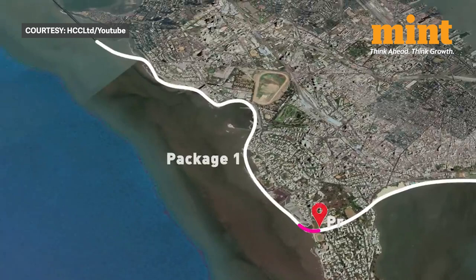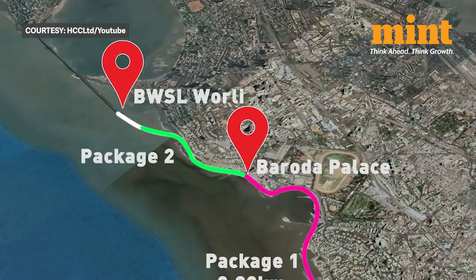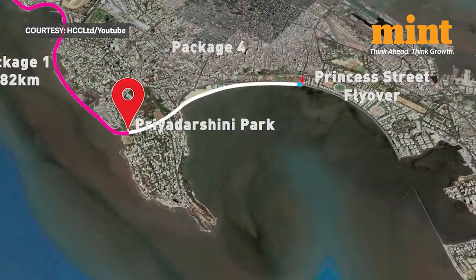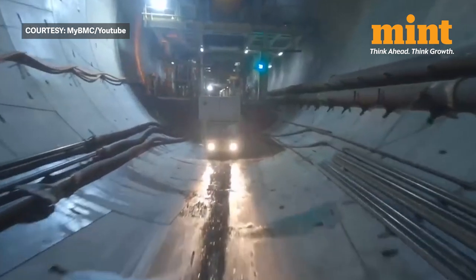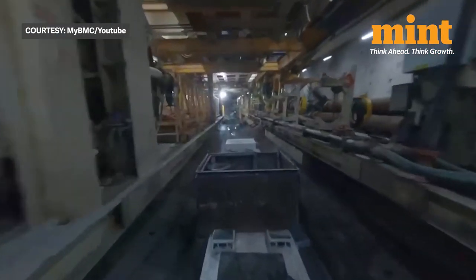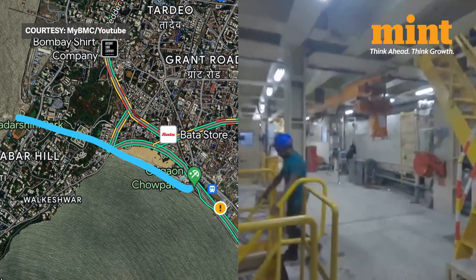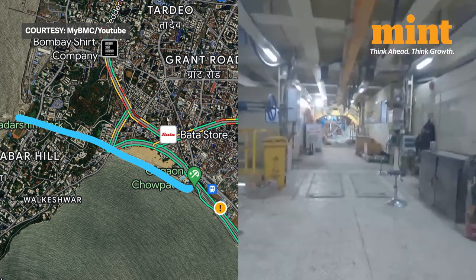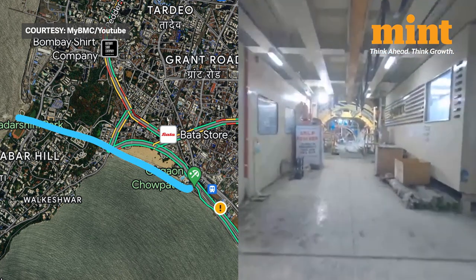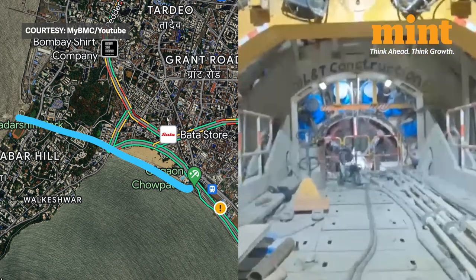Package one is from Priyadarshini Park to Baroda Palace, a 3.82 kilometre stretch. The second is from Baroda Palace to the Worli end of the Sealink, which is 2.23 kilometres, and the third is from Princess Street flyover to Priyadarshini Park, which is 3.9 kilometres. One of the major highlights of this phase are the two-kilometre-long twin tunnels under the Arabian Sea, the first such structure in India. These tunnels will feature six crosswalks — four for pedestrians and two for motorists — starting near Girgaon Chowpatty and ending at Priyadarshini Park. The tunnels use the saccardo ventilation system, used for the first time in India, providing longitudinal airflow inside the tunnels.